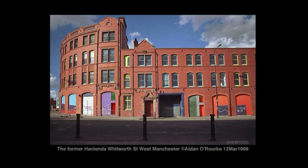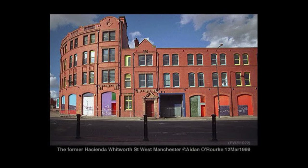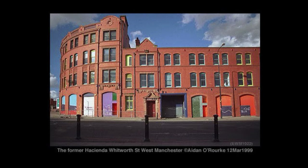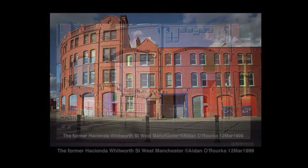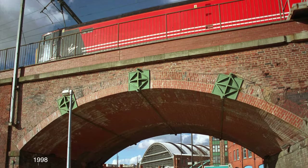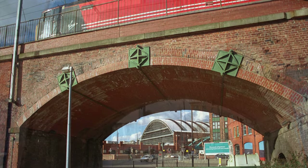I took quite a few shots of the exterior after it closed and assumed it would be there forever. There was talk of converting it into an apartment building, but things didn't turn out quite like that. In later years some exterior features were added, and it continued to be used as offices for Factory Records. Here's the view under the arch, just opposite.